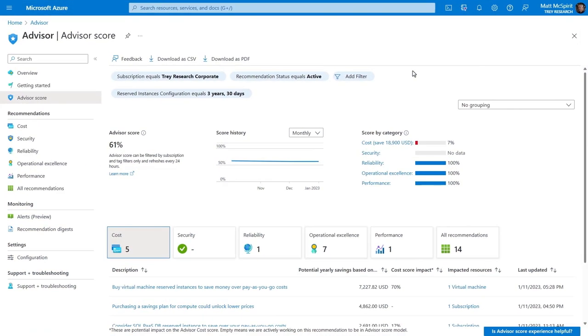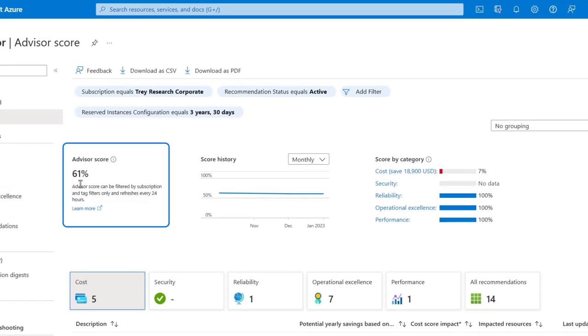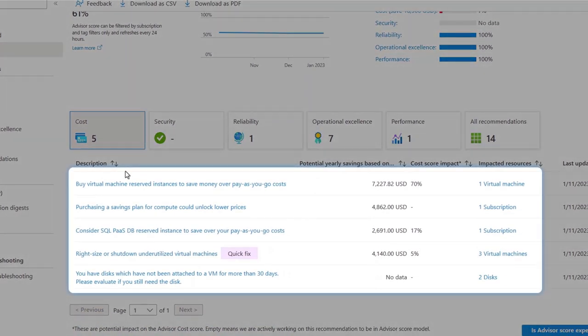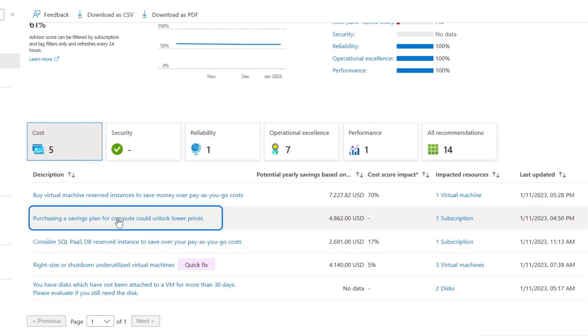Azure Advisor is available to you for free in the Azure portal, and it gives you an automated assessment of your Azure tenant with tailored recommendations across multiple areas. It defaults to the cost category with a percentage score indicating how well you're acting on the recommendations generated for you. Down the page, you can see recommendations to save costs — for example, VMs that are underutilized with a recommendation to right-size them along with the potential yearly savings. Among the top recommendations in the cost score view is to take advantage of an Azure savings plan, and if we dig into the recommendation details, you'll see it's assessed your compute usage over the last 30 days.